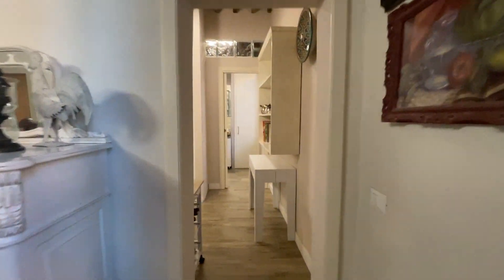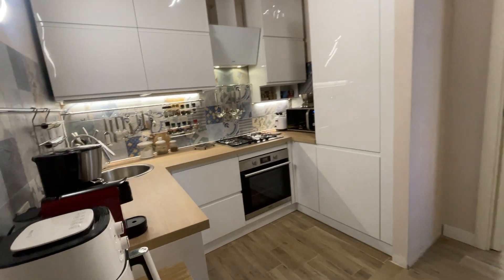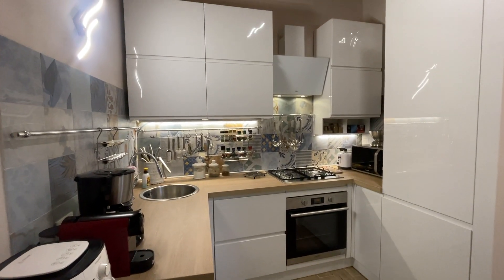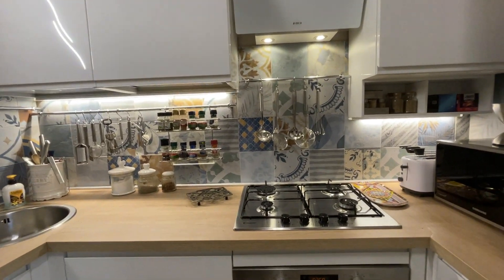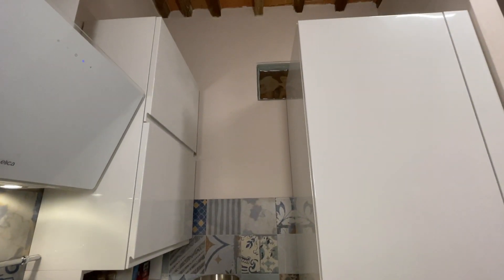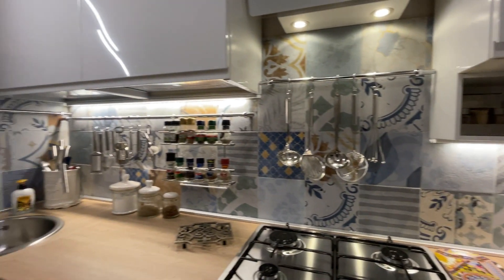Here is the nice kitchen. The kitchen may be included in the sale as it is customized for this room — a beautiful kitchen with everything: oven and dishwasher.